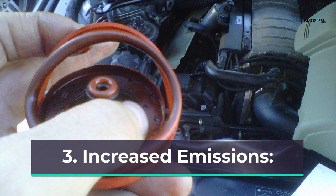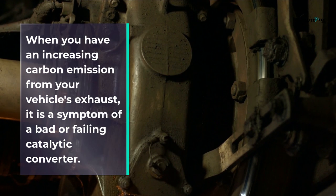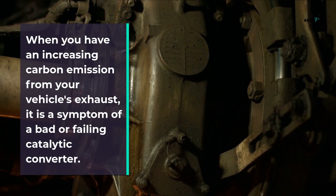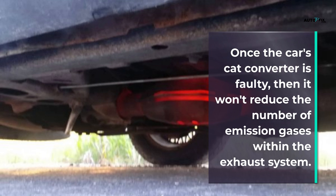Symptom 3: Increased emissions. When you have an increase in carbon emissions from your vehicle's exhaust, it is a symptom of a bad or failing catalytic converter. Once the catalytic converter is faulty, it won't reduce the number of emission gases within the exhaust system.